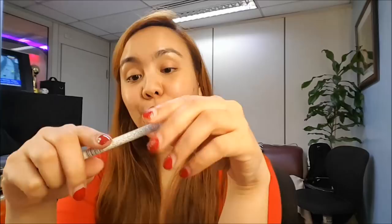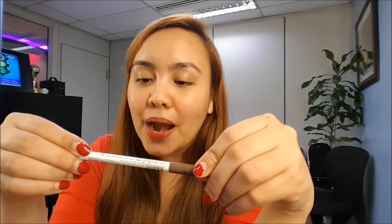Next one I got is from EB Advance — this is their Silky Brow Liner. And this one is so affordable, it's just 100 pesos. So these are the three products I'm going to compare today.